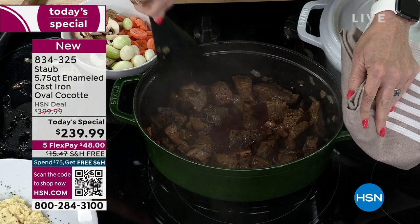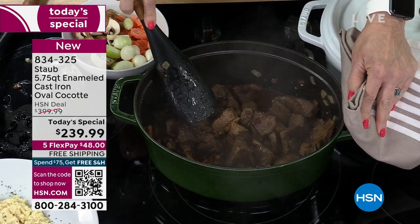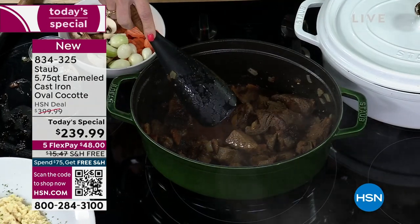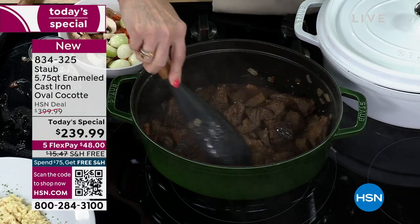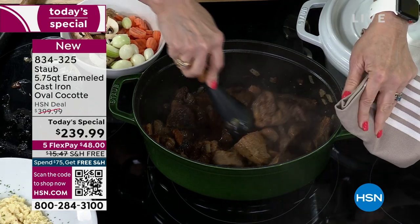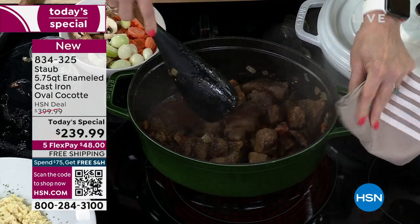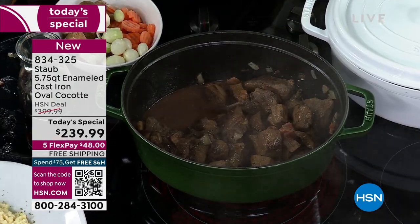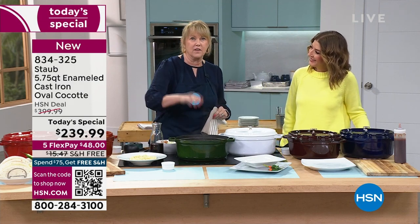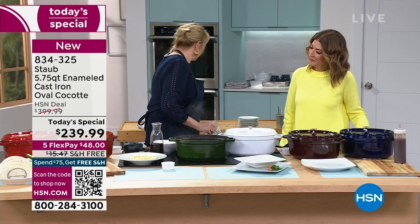This size is so great because you can do everything from your casseroles to very large dishes — I've got eight pounds of ribs over here. A lot of you have seen enameled cast iron before, but if you haven't seen Staub, you have not seen enameled cast iron. Number one: we have put a matte black interior that has hills and valleys, so when you're cooking, nothing is going to stick. There's no soaking, no scraping.